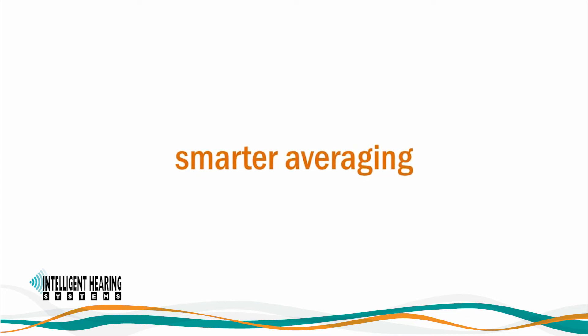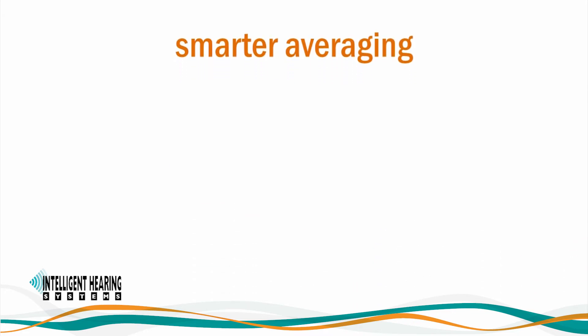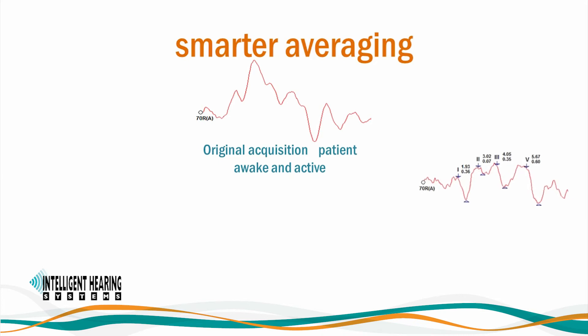Smart EP got even smarter. Welcome to Smarter Averaging. The software offers the option to acquire and store data in sweep blocks for more powerful averaging and statistical analysis. Averaging techniques provided include linear, weighted, and median averaging. You can now re-average previously acquired recordings at any time using any of these methods to improve data quality depending on your specific recording conditions. Here we have an ABR waveform for a 70 dB click acquired while a patient was awake and active. Let's see what happens when we apply three of the smart averaging methods.